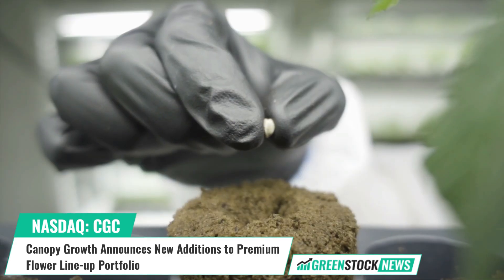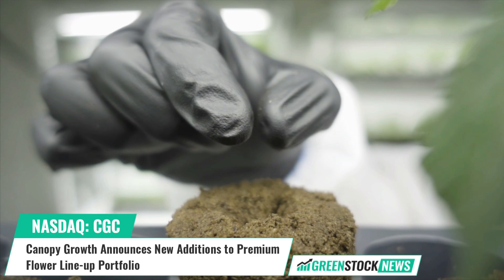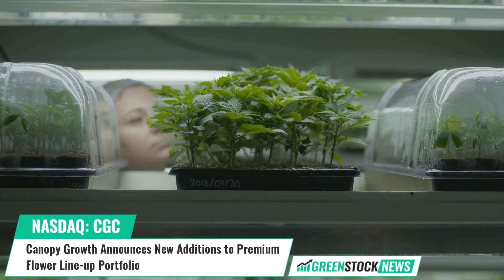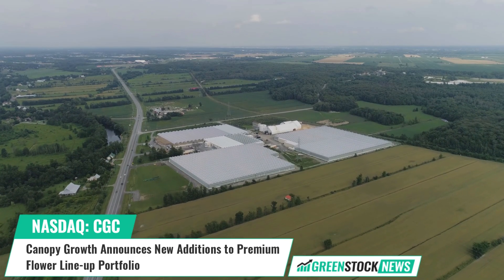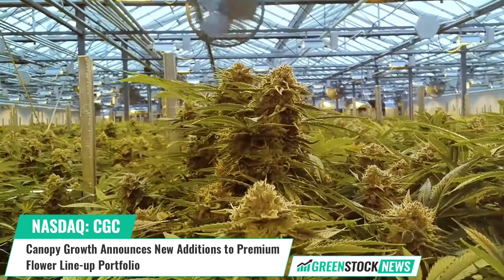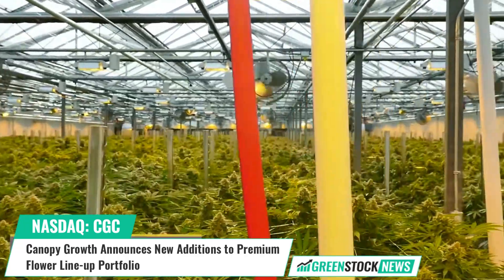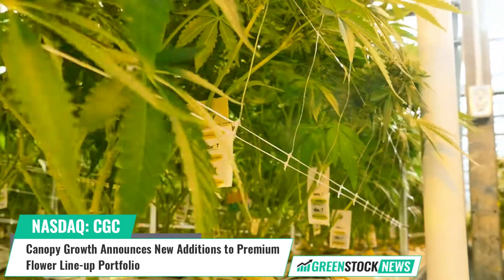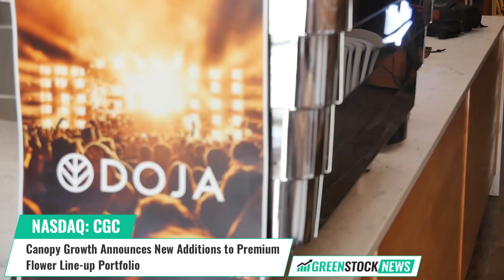Canopy Growth has released several new additions to its premium flower portfolio. The new offerings from its Seven Acres and Doja brands further strengthen the company's leading position in the premium flower category. The latest releases from Seven Acres include the Platinum Kush Breath, a new 3.5 gram dried flower offering with a unique aroma and flavor profile, as well as a new infused pre-rolled joint offering made with Seven Acres Papaya flower and bubble hash.